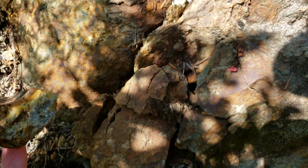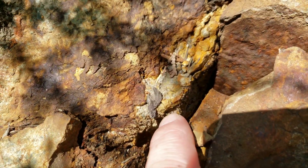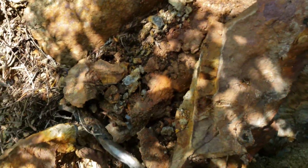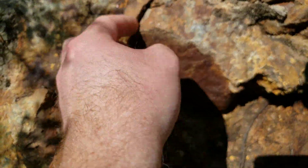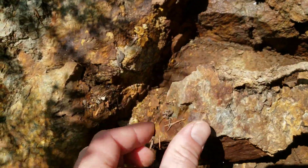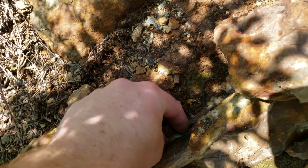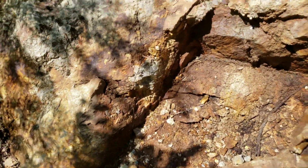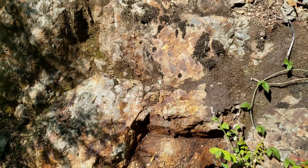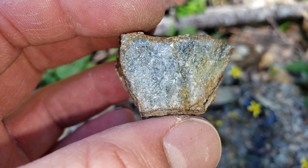We've got a sulfide vein here with quartz — very small, basically filling a fracture. We'll catalog a sample from here.